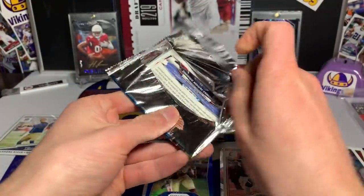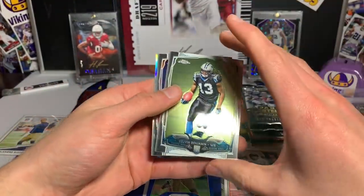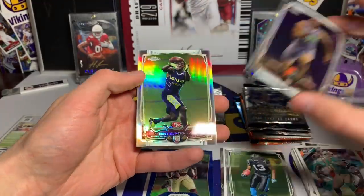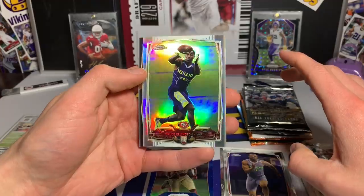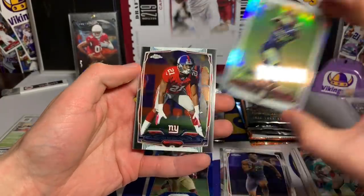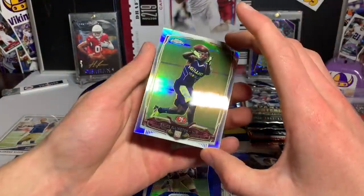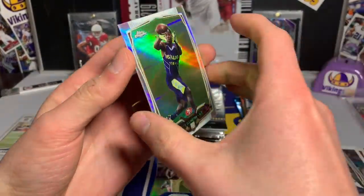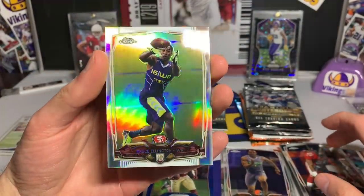Topps Chrome — looking for our first hit. Kelvin Benjamin, Justin Gilbert, and we have a Bruce Ellington that is a Topps Chrome refractor — it looks beautiful. Dominique Rogers-Cromartie is our last card. That just looks sweet. Topps, we miss you — the typical saying I suppose. Back when there was a bunch of competition for card companies, that was very cool.